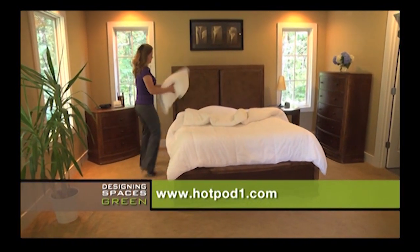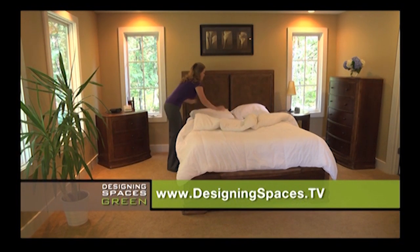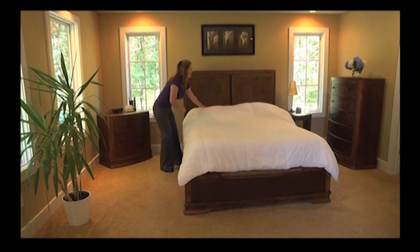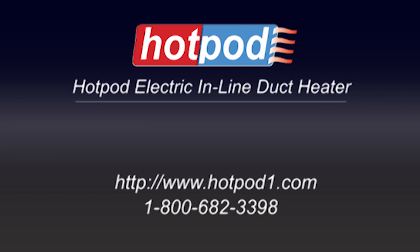Be sure to visit DesigningSpaces.tv where you can see this portion of the show again and find a link to their website. You can visit these websites to learn more about the participants on this edition of Designing Spaces.